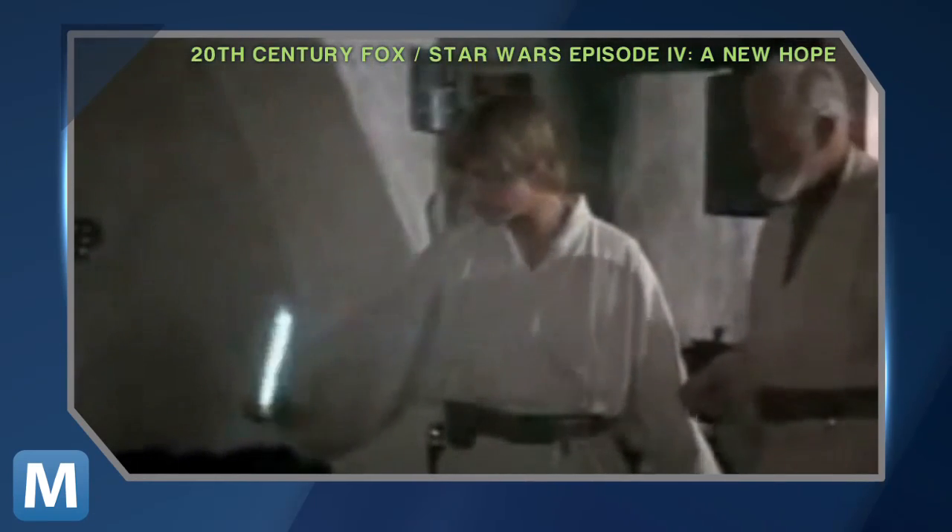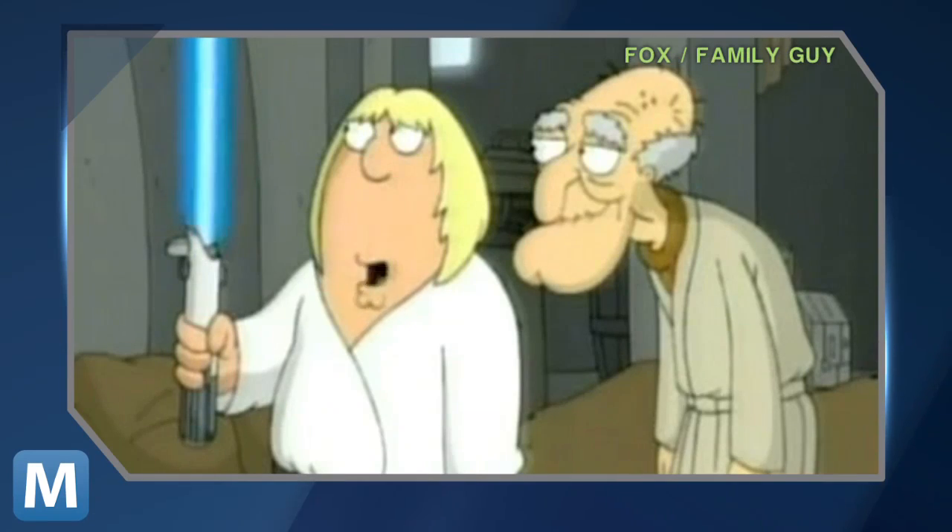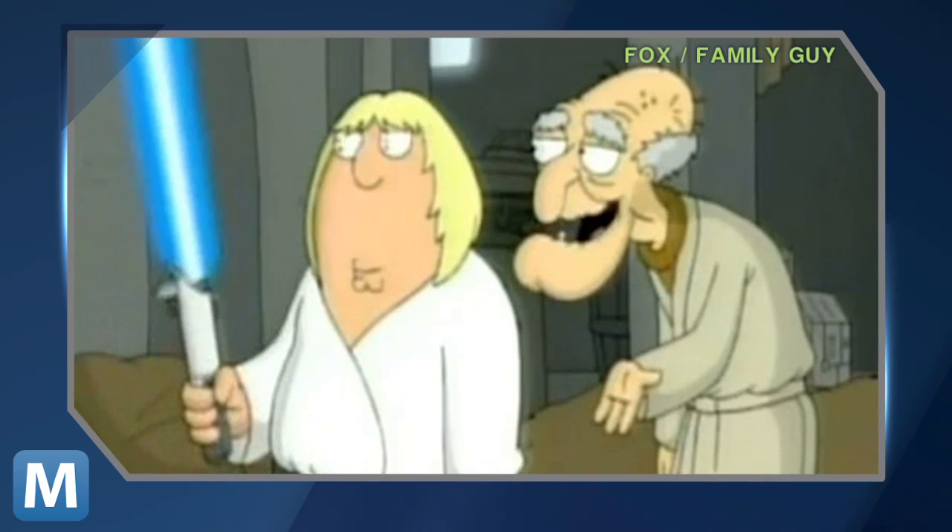For Mashable, I'm Adam Falk. The lightsaber — an elegant weapon for a more civilized age — and now an elegant solution to the uncivilized pests that invade your personal space.